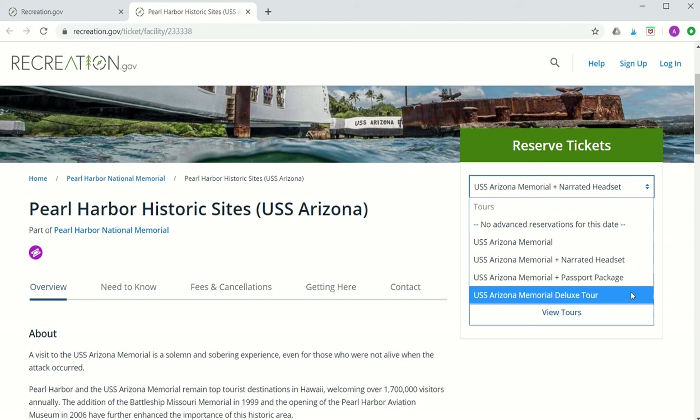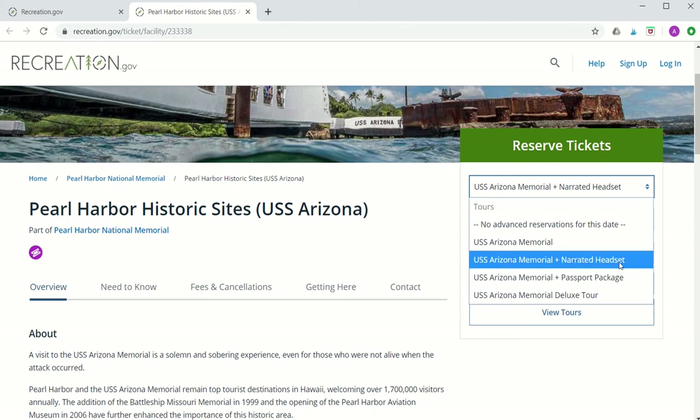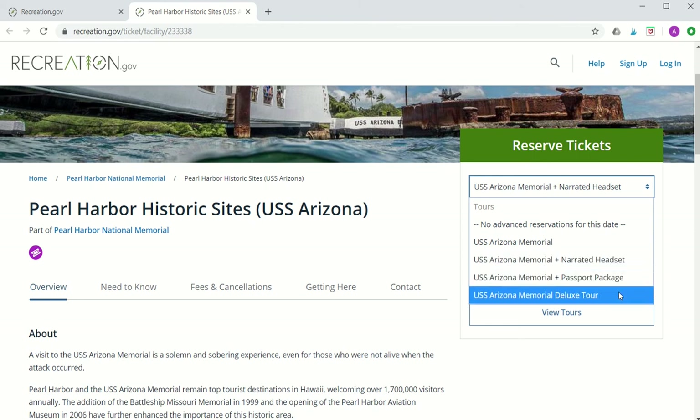The fourth option is the USS Arizona Memorial Deluxe Tour, which is an upgraded version of the narrated tour. In addition to the narrated tour, you'll have exclusive access via smartphone to the National Park Service World War II archives and videos on the attack at Pearl Harbor, plus admission to the virtual reality center.